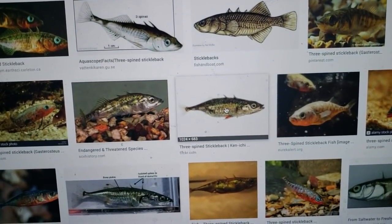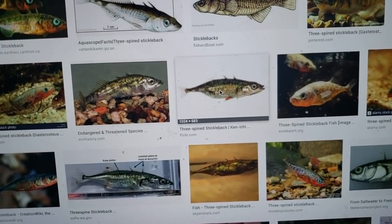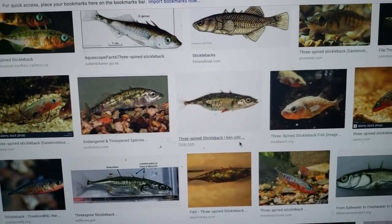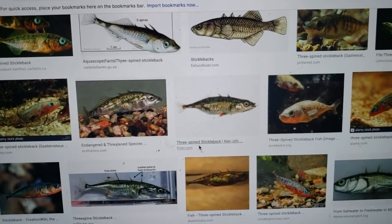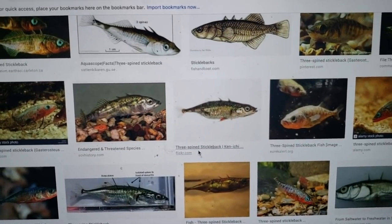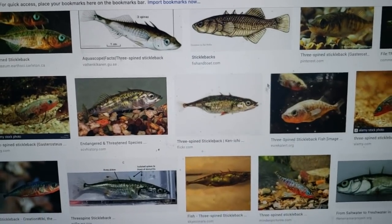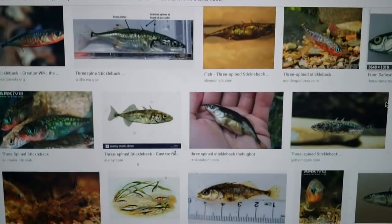They flash their reflective underside, which requires iridophores and pigmentation, which in turn require vitamins, minerals, and a good diet to maintain. They can also turn colors when spawning — red and green, depending on the stickleback and the region. They have different traits because of their remarkably quick evolution. When they want to attract mates they do a zigzag dance and flash that reflective underside.